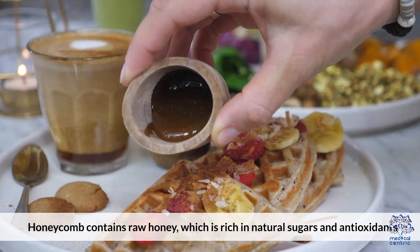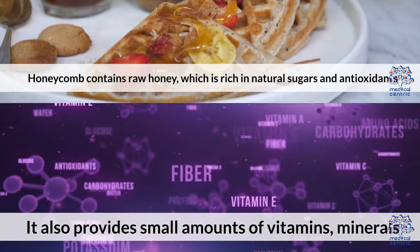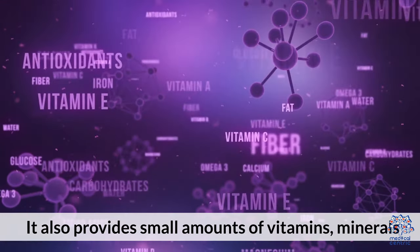Nutritional Benefits: Honeycomb contains raw honey, which is rich in natural sugars and antioxidants. It also provides small amounts of vitamins and minerals.